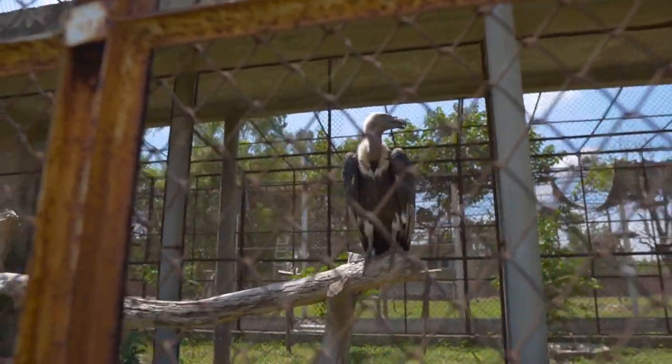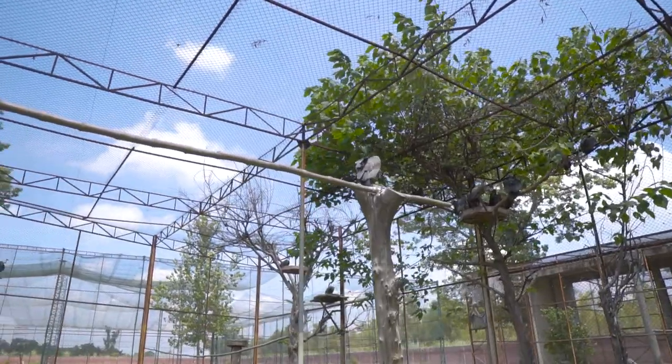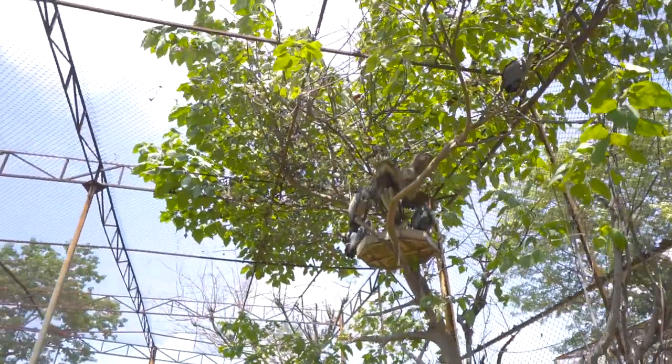The breeding season starts from October, with pairing, nest building, egg-laying, incubation, and fledging. During this captive breeding period, we do not encourage visitors to this facility because the birds are disturbed. But in April, June, July, and August — the non-breeding season — we do different activities here.